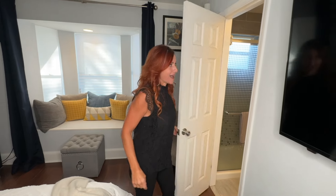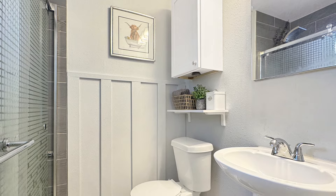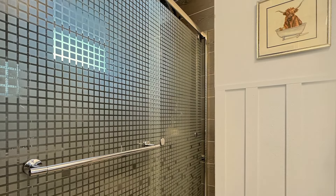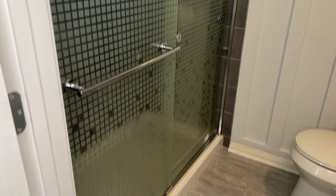Then we step into the en suite bath. This space, completely renovated as well, is absolutely beautiful. I just love this shower — it's got these modern sliding glass doors and then this gorgeous tile work. What's not to love about this?